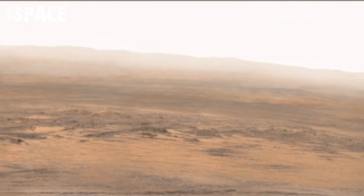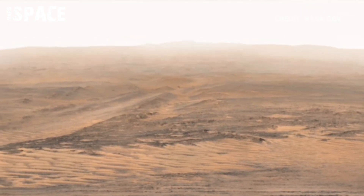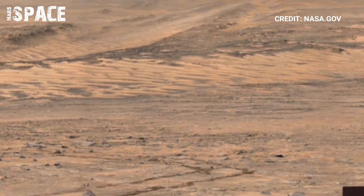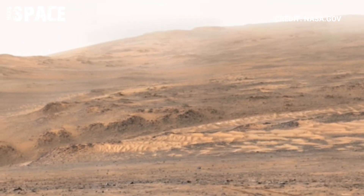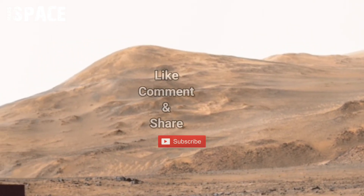NASA's Mars specimens recently captured this stunning video footage of the red planet. NASA's Mars specimens were discovering new areas and catching samples from Martian rocks. Footage captured with Mastcam-Z camera — Mastcam-Z is a pair of cameras located at high-end, and Mars is still connected with us.